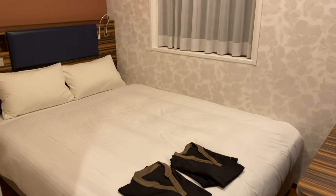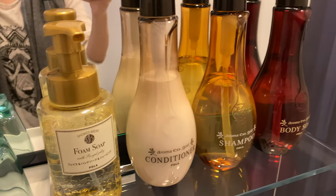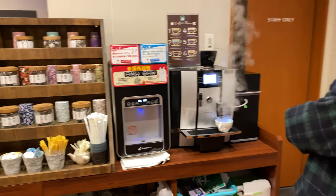Here's a quick tour of our room. They provide sleepwear, Wi-Fi, toiletries, juice, water, coffee, and tea.